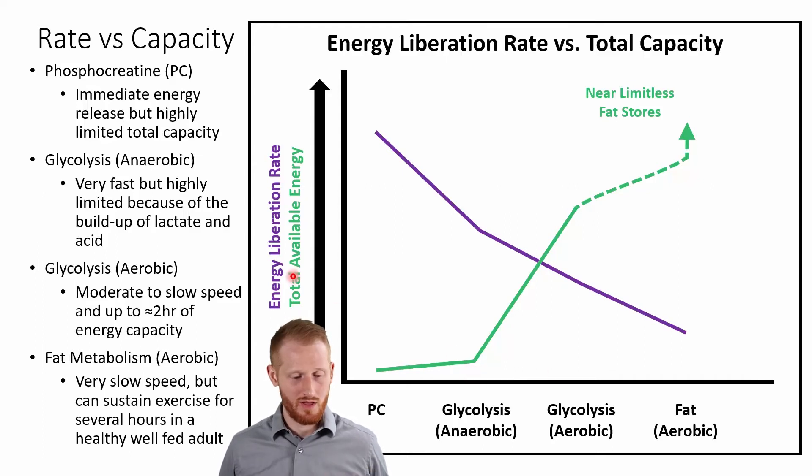As we build up lactate and acid levels in our blood and muscles, we are forced to slow down and use glycolysis more aerobically. We can fuel our bodies for about two hours on aerobic glycolysis, and most highly trained marathon runners will use aerobic glycolysis for most of that race. The speed of energy coming out is much less than anaerobic glycolysis or phosphocreatine, but the total energy available is obviously much greater.